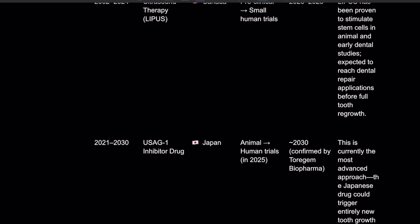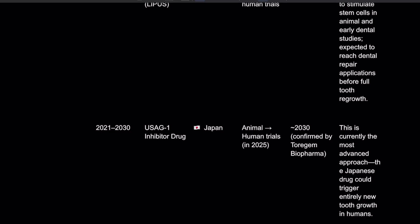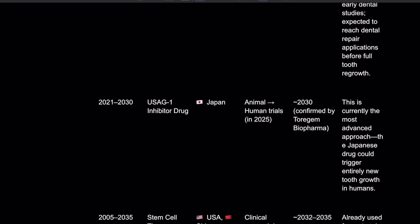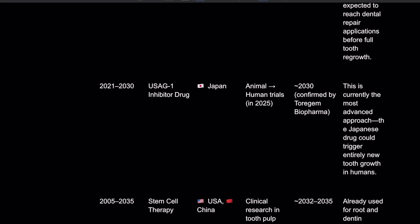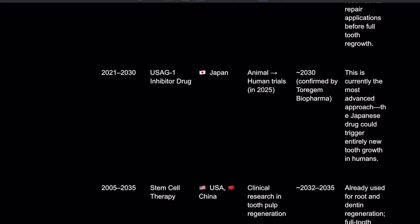This is the most advanced approach. The Japanese drug could trigger entire new tooth growth in humans — it does trigger growth. Have I heard that they actually grew a tooth in these people? I think they have, though I'm not sure if they've officially announced it yet.